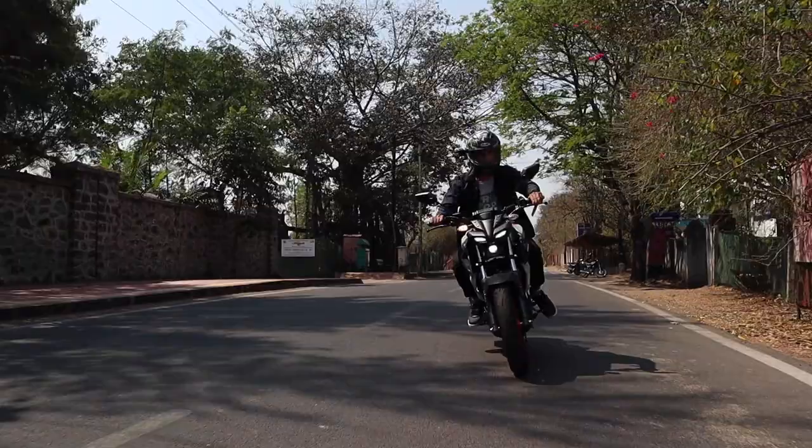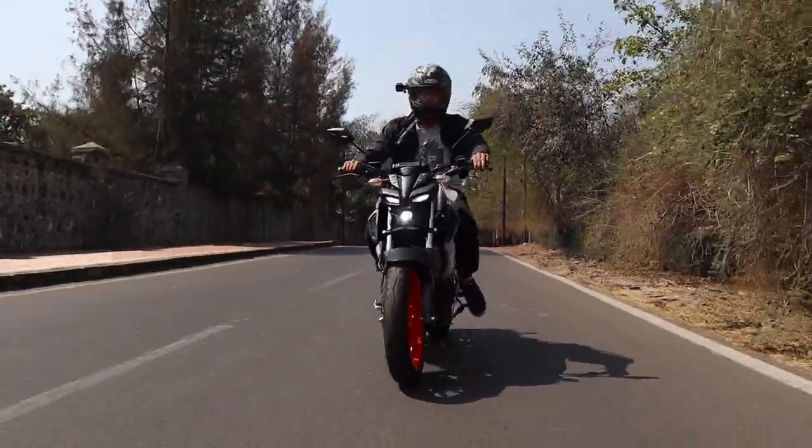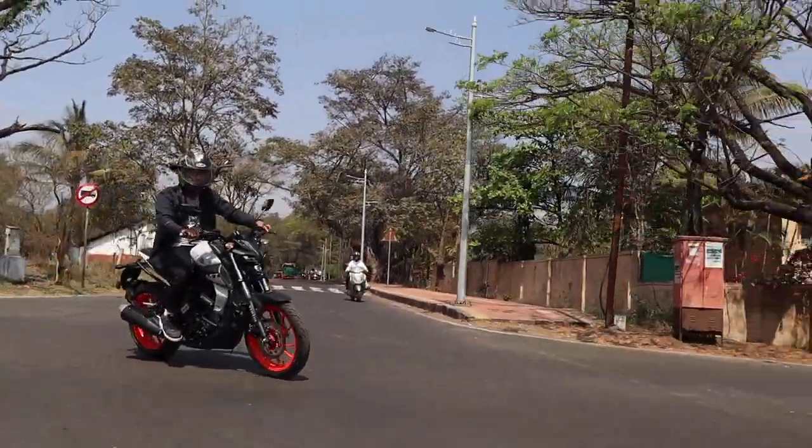The delta box frame gives the MT15 a super planted feel. This is also partly due to the confidence it puts out because of the comfortable riding position and just the sheer amount of flickability that the bike has.